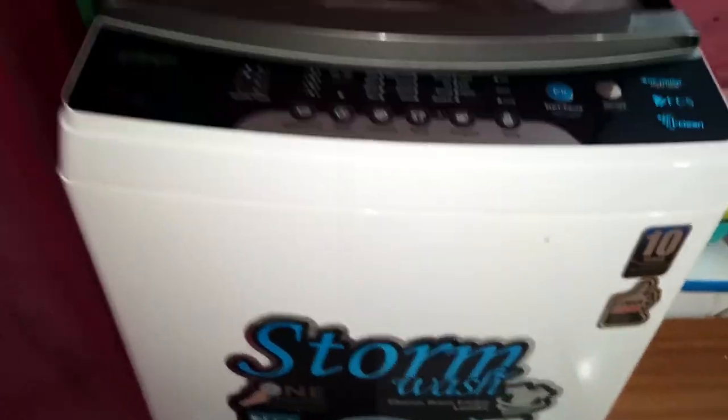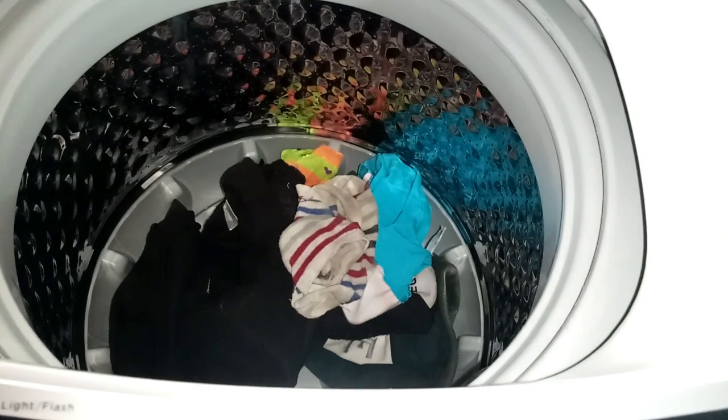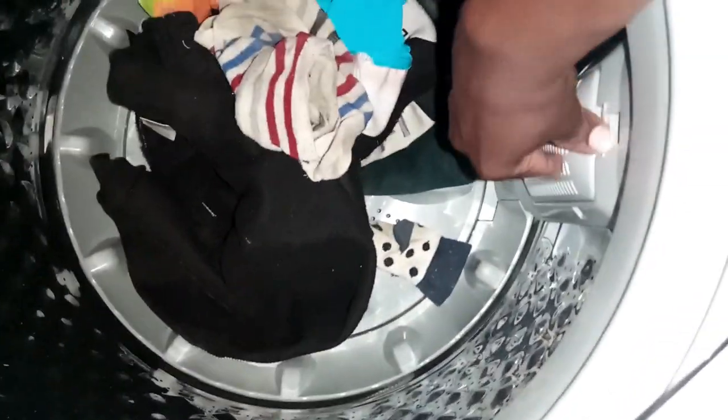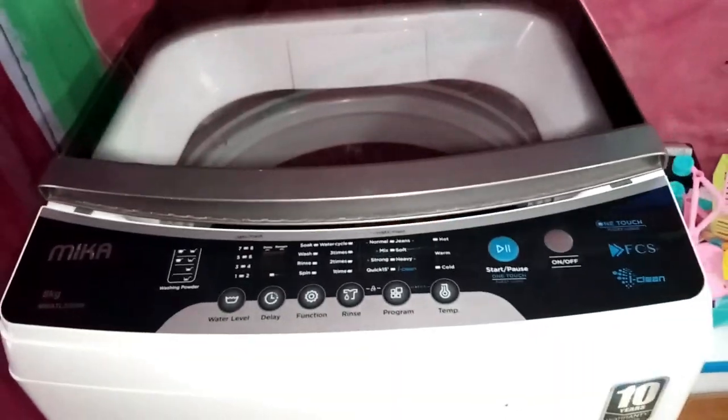Here's my machine — the Mica Stormwash 8kg automatic machine. I've now connected direct water to the house, which is a big improvement. The machine comes with two pipes for cold and hot water. This is how the drum looks inside, and it has a lint filter here where all the fluff collects during washing. You have to clean the lint filter after every laundry load so it doesn't smell.